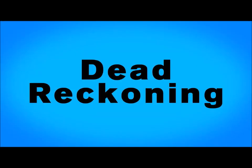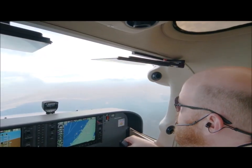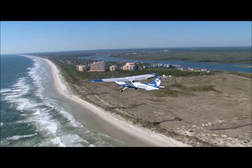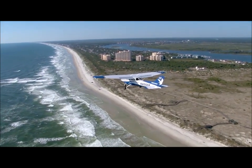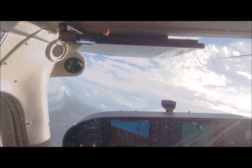You will use dead reckoning to better estimate when you will get to where you were going. When used together, pilotage and dead reckoning allow you to fly your route as safely and efficiently as possible and will keep you thinking ahead of the airplane.